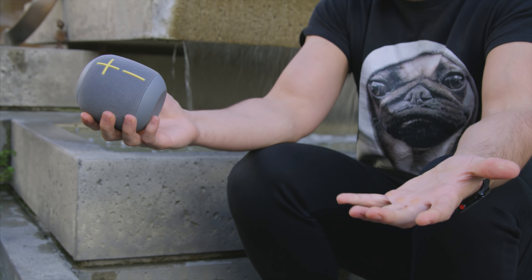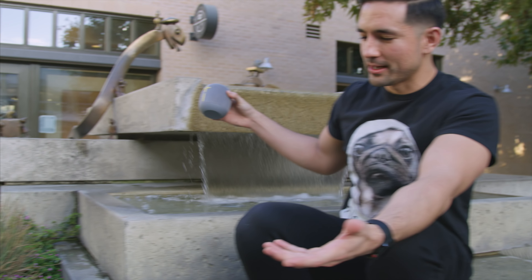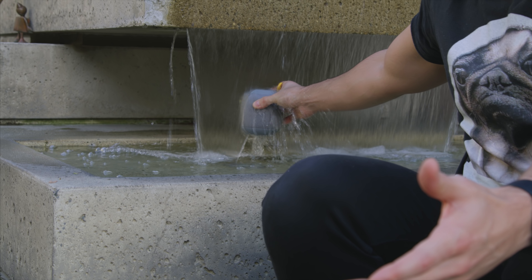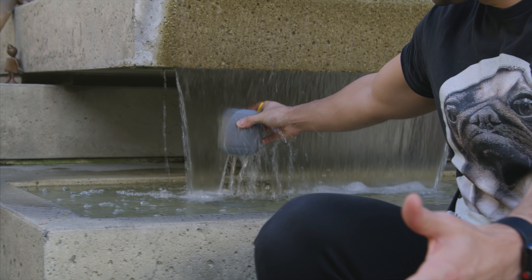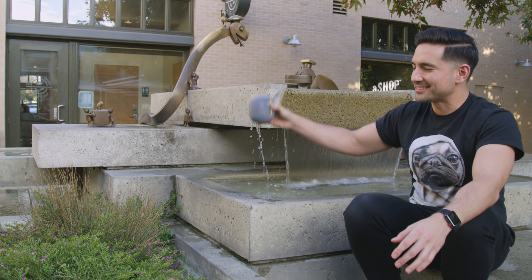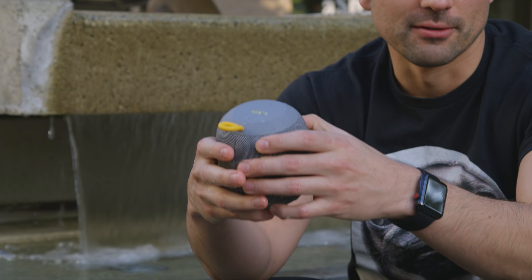The other enticing thing with the UE Wonderboom is the fact that it is water resistant. Here I am next to some water, got it playing right now, and we're gonna dip it in. That is some nice, refreshing, cold Arrowhead water — not really. Either way though, it works well, looks even cooler — give a little volume test.